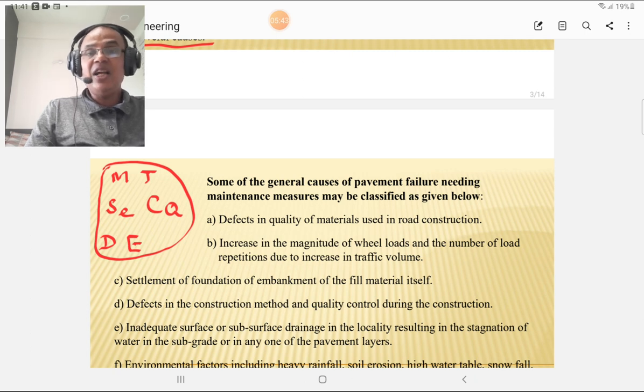The second cause is traffic and wheel load. If traffic is more than the design capacity and there are heavy wheel loads, it leads to damage of the pavement. Settlement of the embankment is also important — sometimes the embankment may settle due to the weight of fill material, causing failure of the pavement.